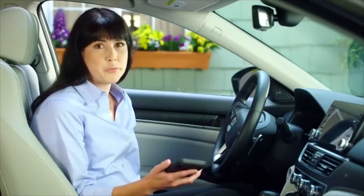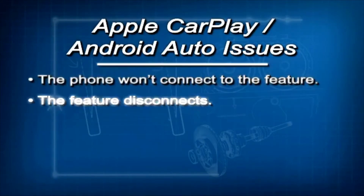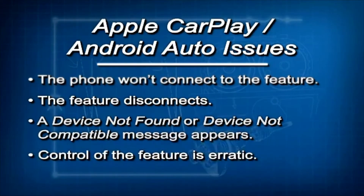Are you having any of these issues with Apple CarPlay or Android Auto? The phone won't connect to the feature, the feature disconnects, a device not found or device not compatible message appears, or control of the feature is erratic. If so, here are a few things you can do yourself that might fix the issue.